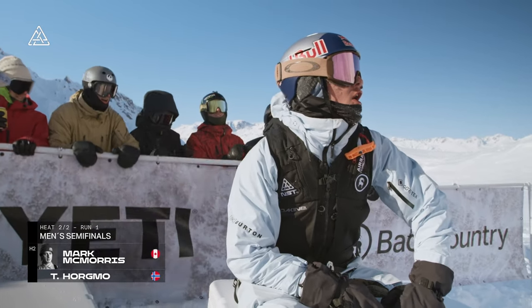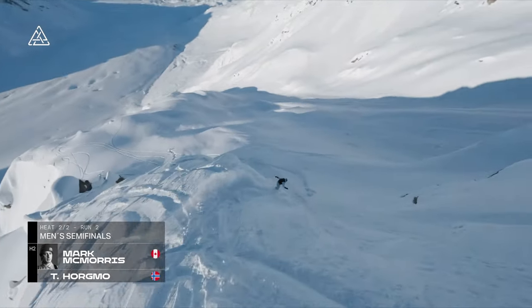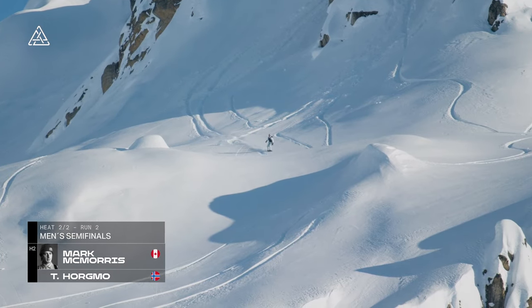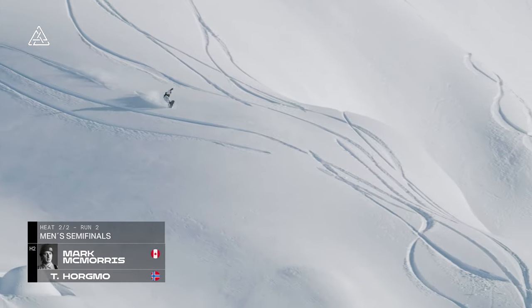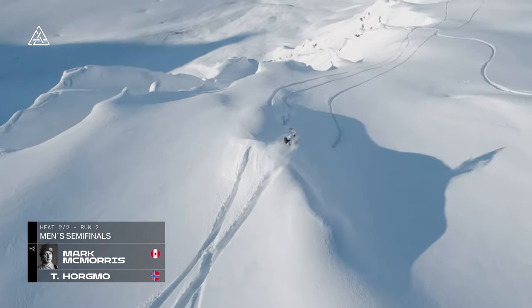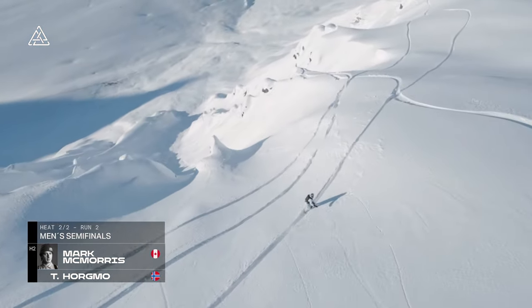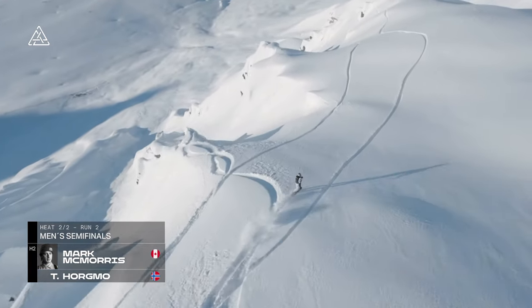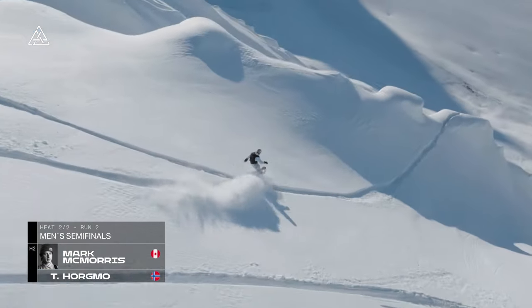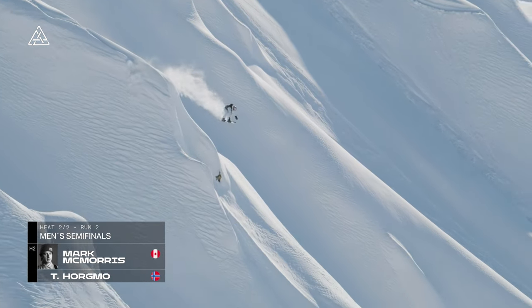Definitely pressure put on Torstein now. It's not like McMorris was in the backcountry readying himself for the Natural Selection Tour — he had to worry about a whole other contest, the Olympics. So this is him shifting his focus and having really no problem at all doing that. He's got to beat a 95 — let's not make any bones about this, it's going to take a very, very special run. Huge butter up the top, clicks around to switch — taking a leaf out of Torstein and Travis's book with the cab five — and over the bars. Travis and Torstein haven't put a hair out of place on those runs.